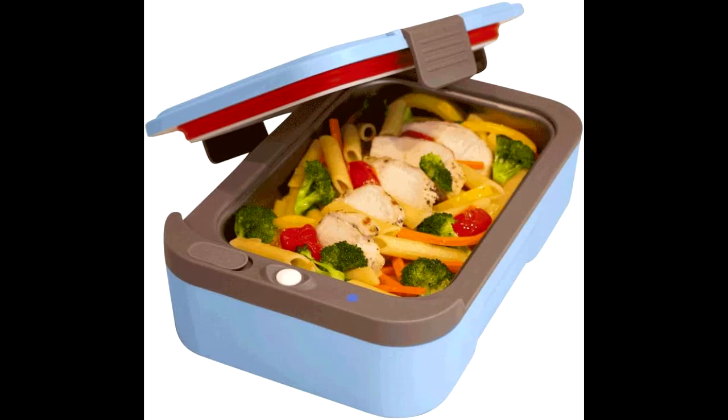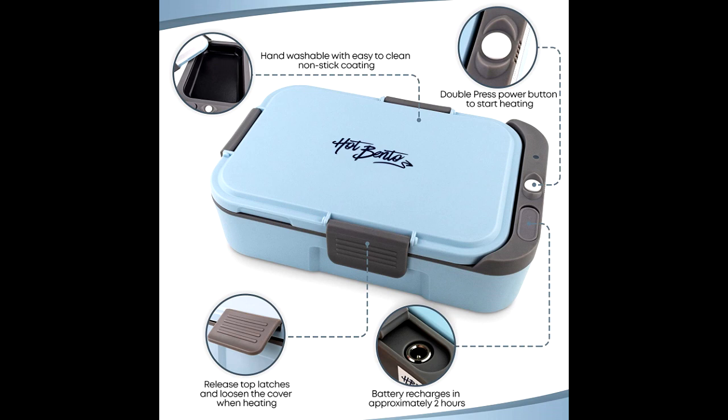Take Hot Bendo to work, school, outdoor recreation, or travel and enjoy a delicious heated meal on the go.